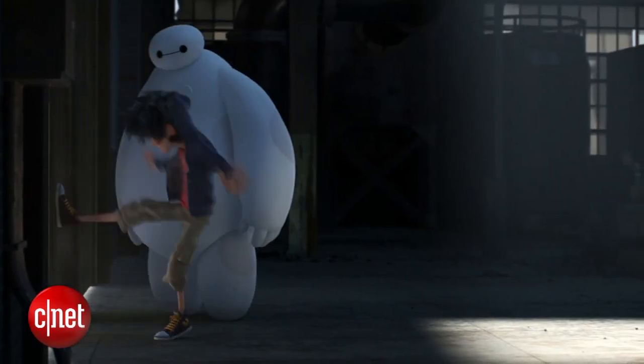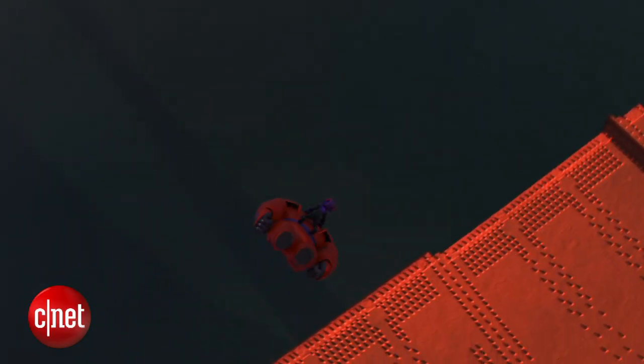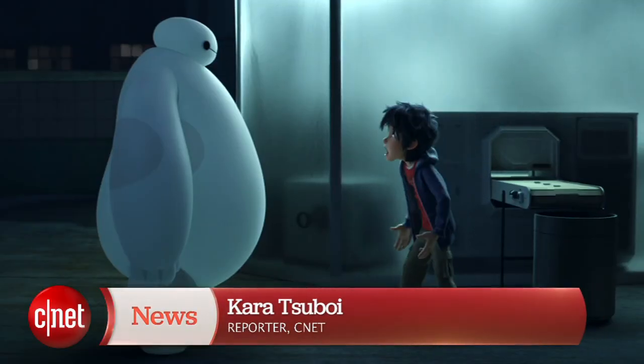Tech that helps Hiro and his friends beat the bad guys, with a little help from some tech behind the scenes. In San Francisco, I'm Cara Suboy, CNET.com for CBS News.